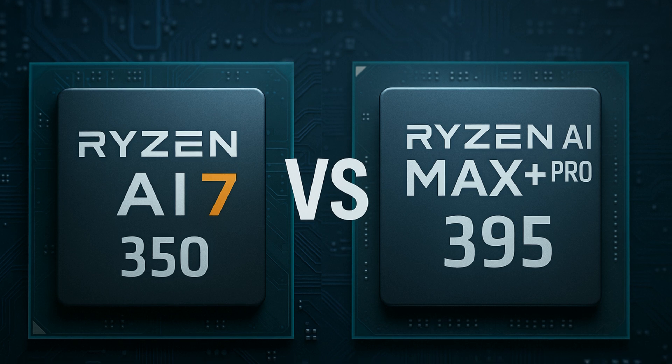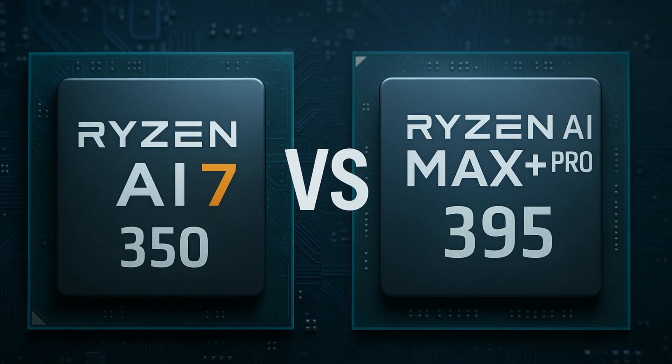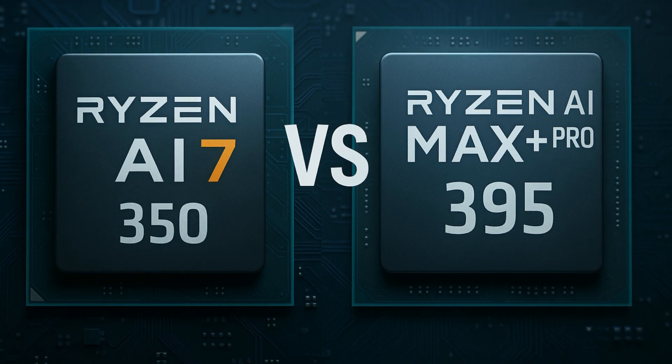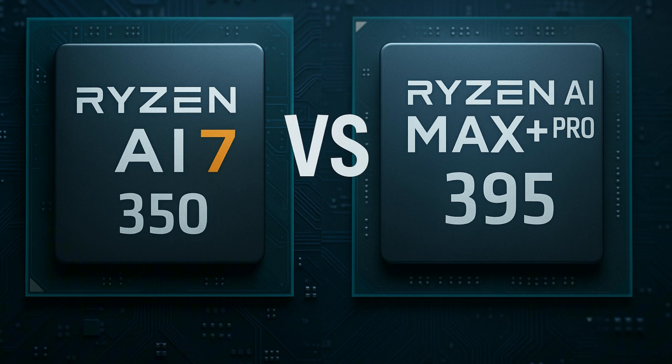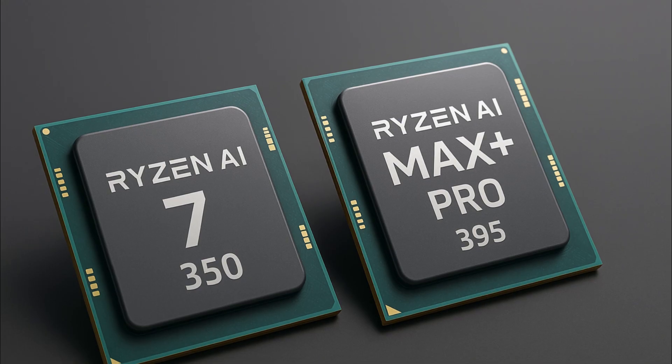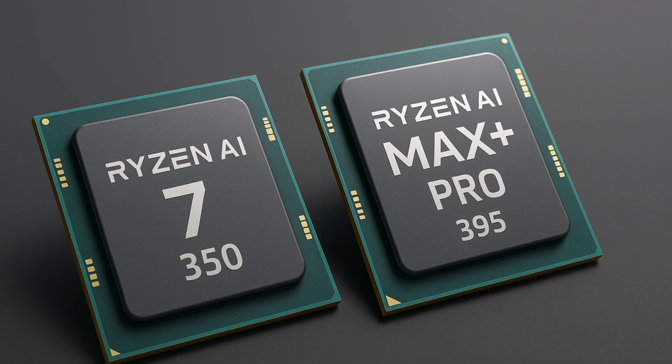We're looking at how it stacks up against the Ryzen AI 9 HX370, the much-talked-about Apple M4 Pro, and even a dedicated NVIDIA RTX 4060 graphics card in a laptop. That's the big question — the integrated graphics potential.